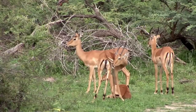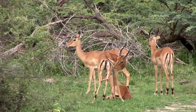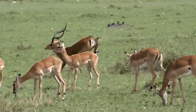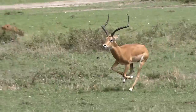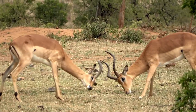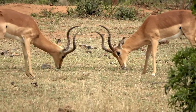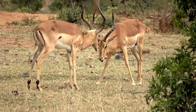The impala, often referred to as the ballet dancer of the savannah, is one of Africa's most graceful and acrobatic creatures. With their slender bodies and long slender legs, they have evolved for agility and speed, making them excellent leapers and efficient runners. The male impalas sport magnificent lyre-shaped, ridged horns, which not only add to their regal appearance but also play a role in their social structure and mating rituals.